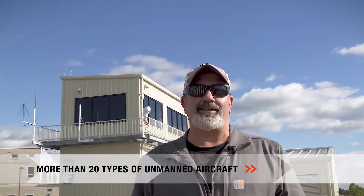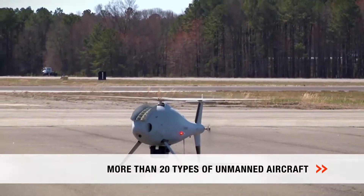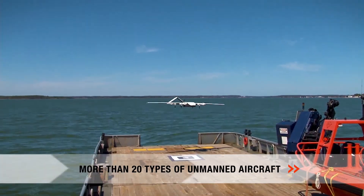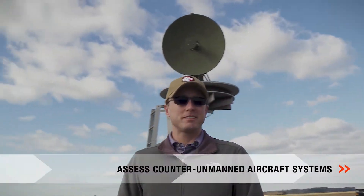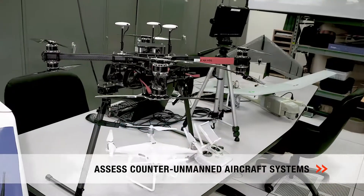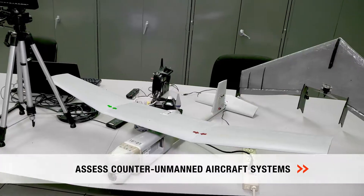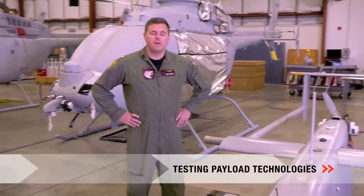We fly more than 20 types of drone aircraft for thousands of flights every year. We assess counter-unmanned aircraft systems and test different types of payload technologies.